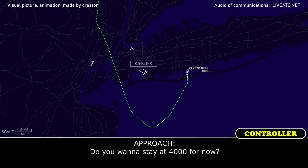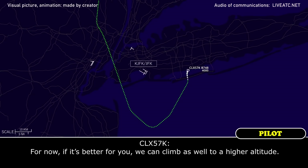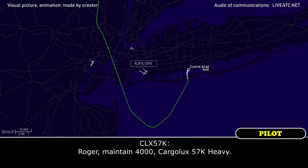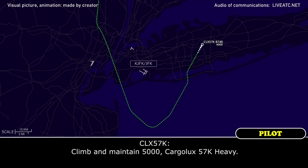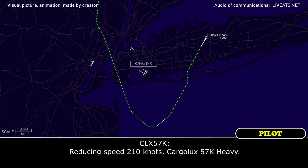Do you want to stay at 4,000 for now? For now — if it's better for you, we can climb as well to a higher altitude. I'll just maintain 4,000 for now, cargo looks 5.7 Kilo Heavy. Climb, maintain 5,000. Climb maintain 5,000, cargo looks 5.7 Kilo Heavy. Reduce speed to 210. Reducing speed 210 knots, cargo looks 5.7 Kilo Heavy.